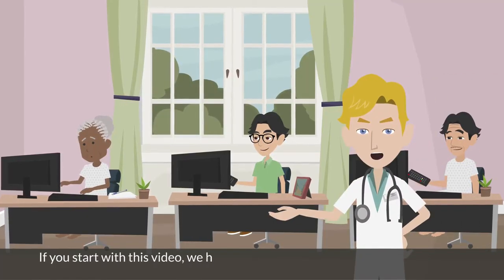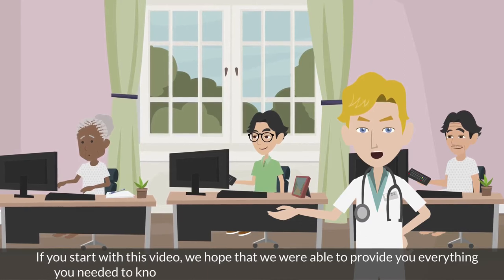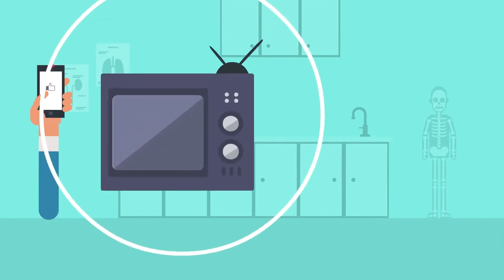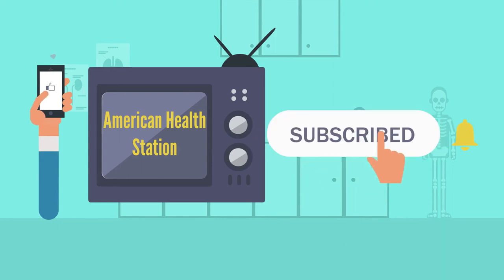With this video, we hope we were able to provide you everything you needed to know about type 2 diabetes and how to reverse it naturally. If you like our video, then keep watching American Health Station for more health tips, and don't forget to subscribe to our channel and hit the bell icon for notifications of more videos.